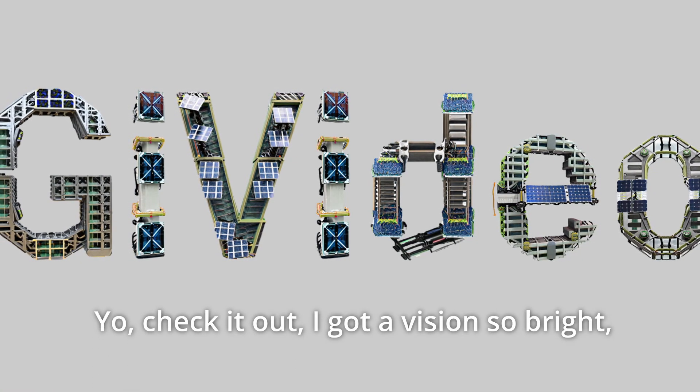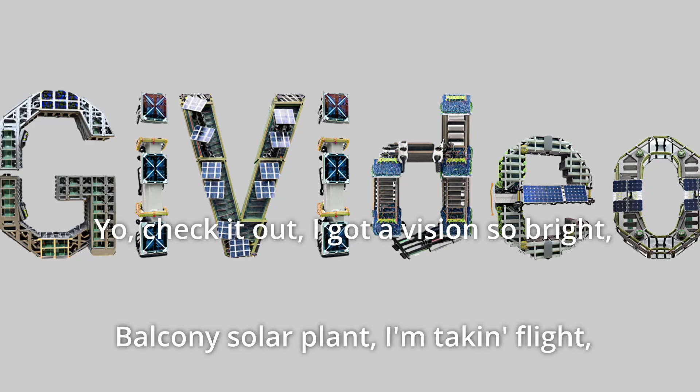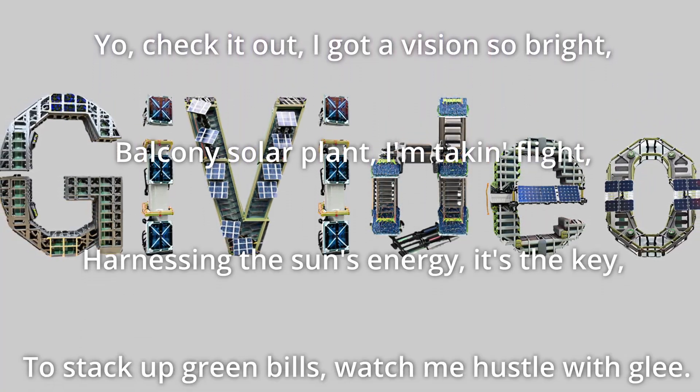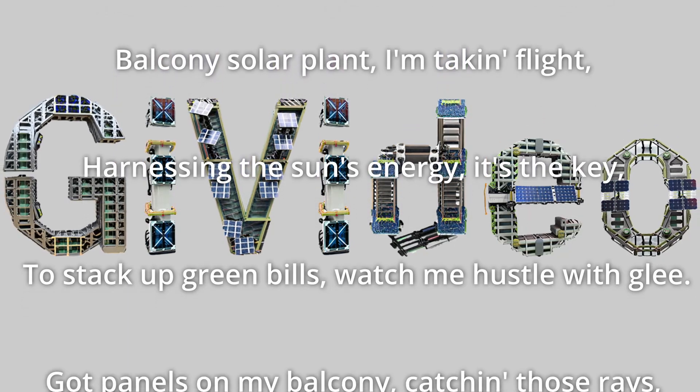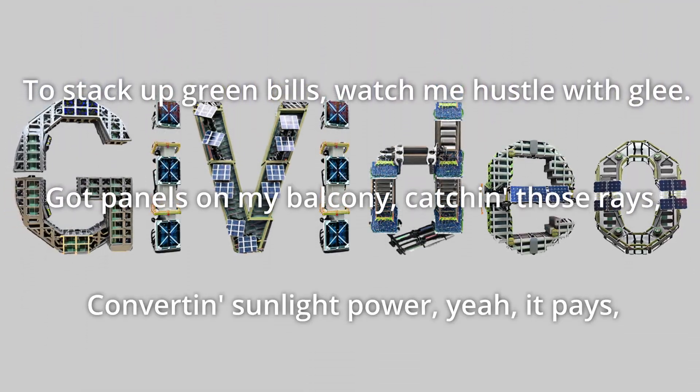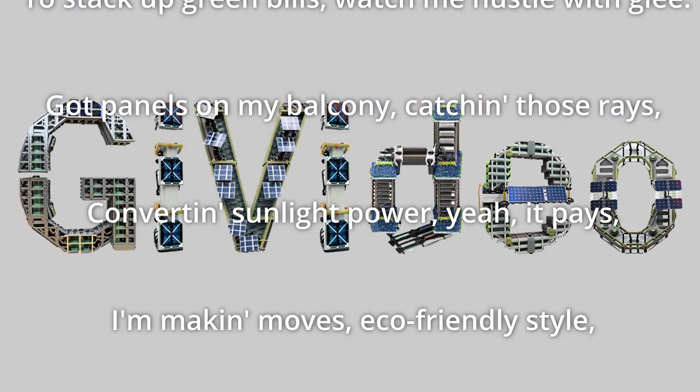Yo, check it out, I got a vision so bright. Balcony solar plant, I'm taking flight. Harnessing the sun's energy, it's the key. To stack up green, build. Watch me hustle with thee. Got my panels on my balcony, catching those rays, converting sunlight to power.